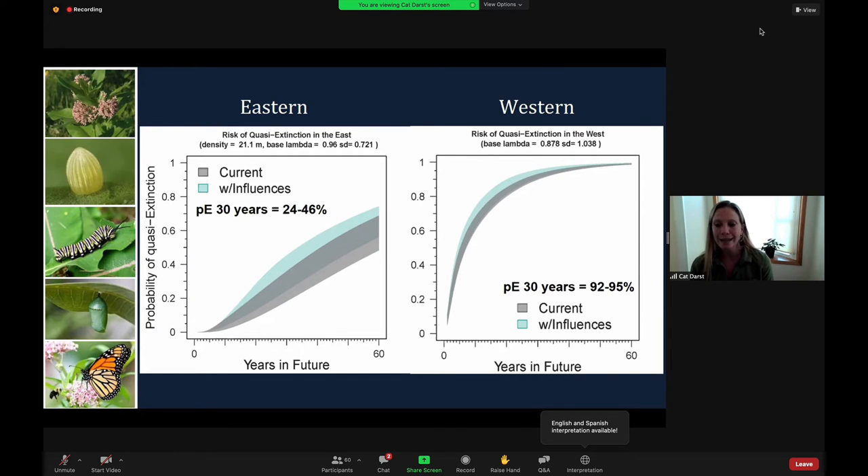The western population faces up to 92 to 95 percent probability of extinction in the next 30 years. At the current and projected population levels, both the eastern and western populations will become more vulnerable to catastrophic events, such as extreme widespread drought, simply because population sizes will continue to decline. This is very serious for western Monarchs.